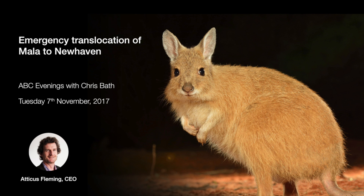For those trying to find information — mala is spelled M-A-L-A, or you can also Google 'rufous hare-wallaby,' which is its other name.